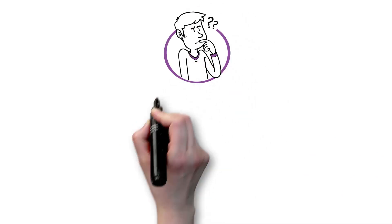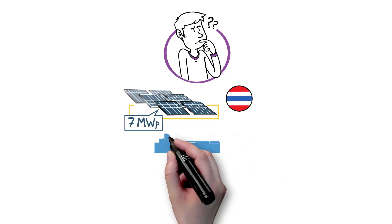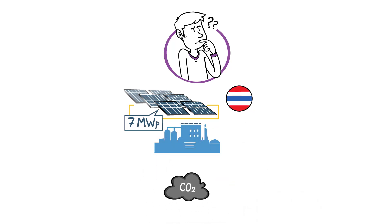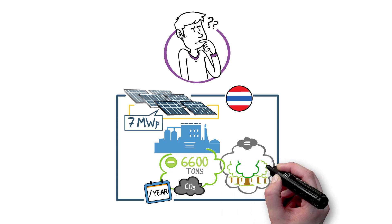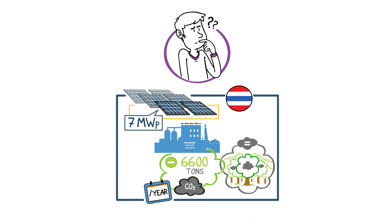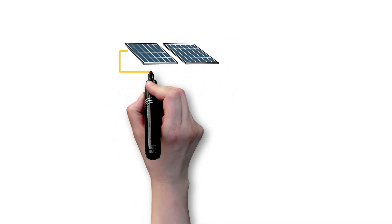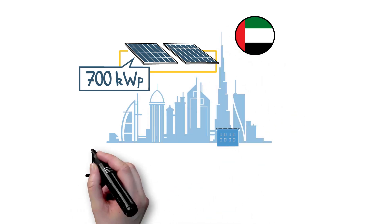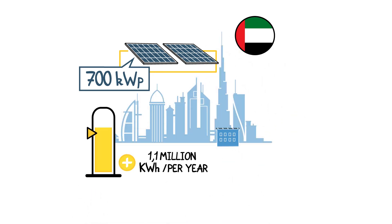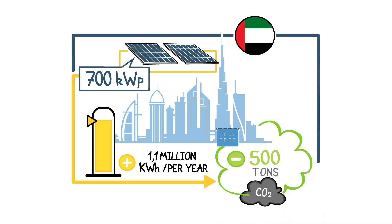Still not sure? The 7-megawatt-peak rooftop project at Es Kijai Enterprise Plant in Thailand represents 6,600 tonnes in avoided CO2 emissions every year, equivalent to the amount absorbed by 99,000 trees. The rooftop solar modules of about 700 kilowatt peak at the Emirates Glass site in Dubai generate over 1.1 million kilowatt hours per year and avoid 500 tonnes of CO2 emissions every year.